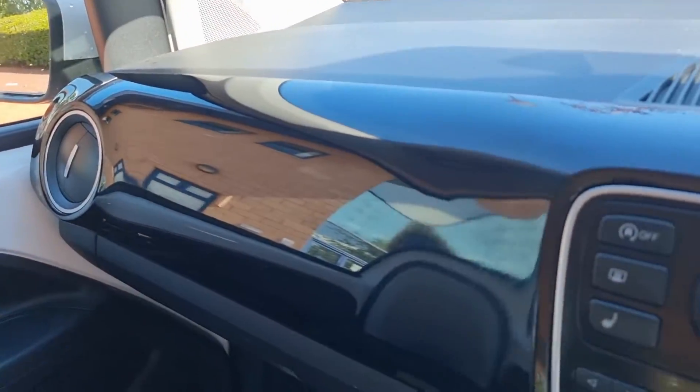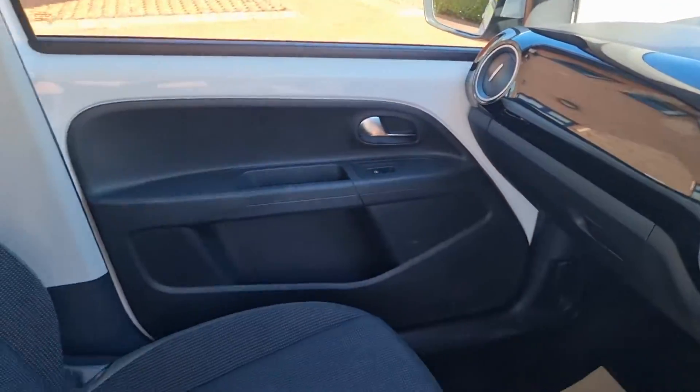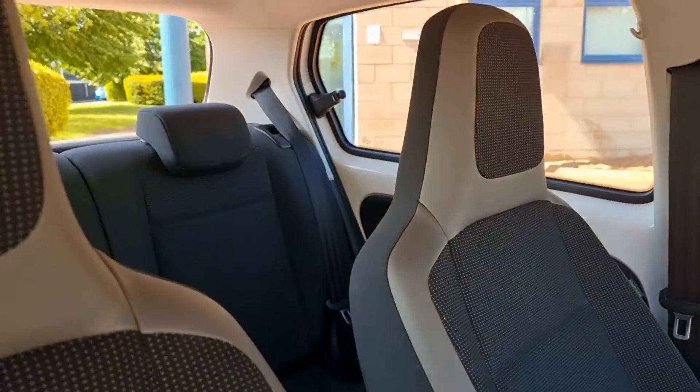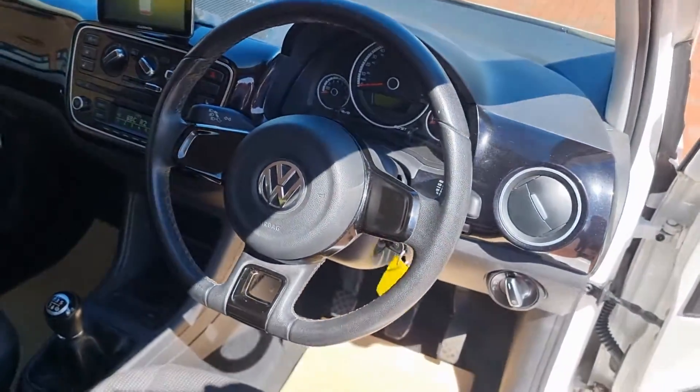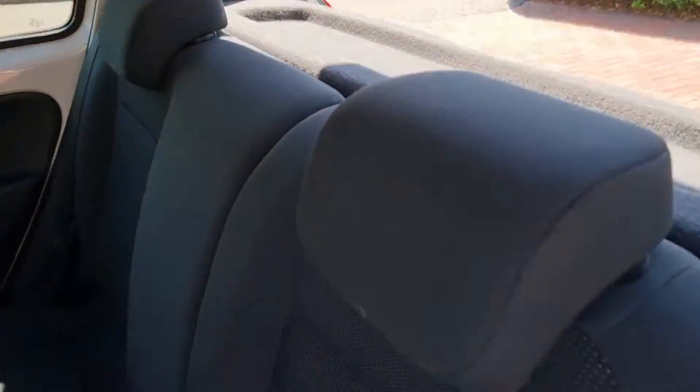Nice gloss black to the dash, little grey check to the seats. No rips, no tears to mention — all good. Let's take a look in the back. All good in the back, nothing detrimental. A little parcel shelf is present in the back.